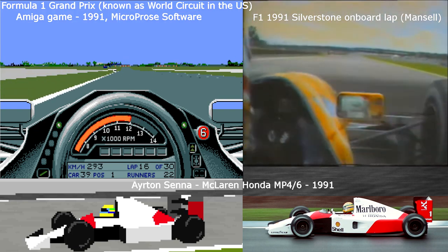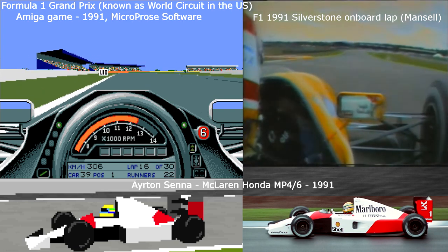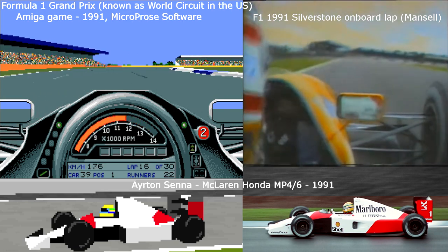You're snapping 9G, down onto Hanger Straight into sixth gear, approaching 190mph now, and into the new Stowe corner.